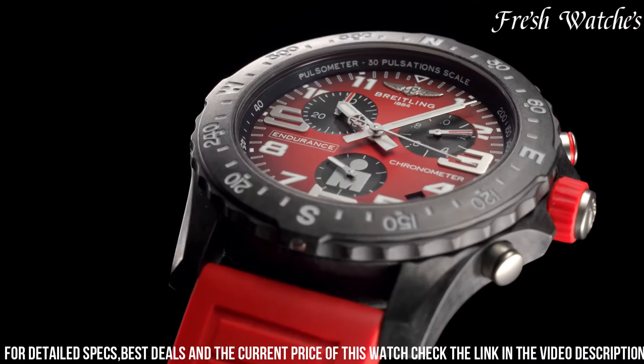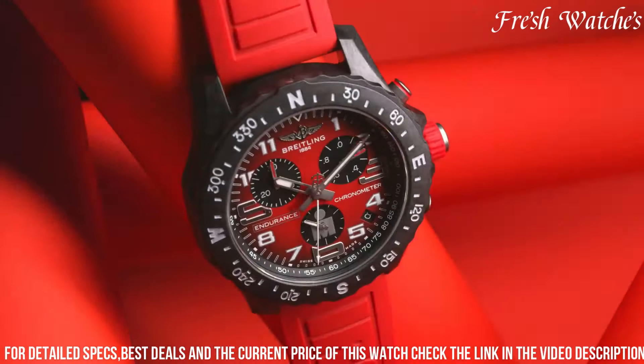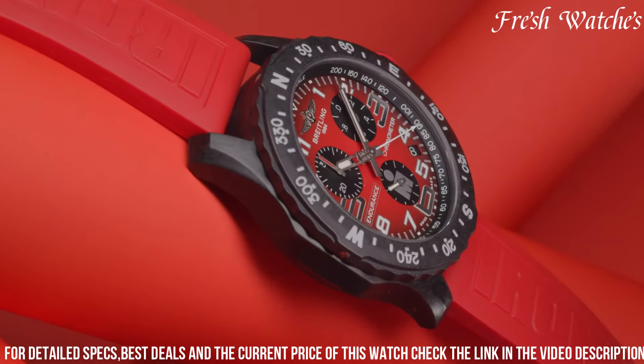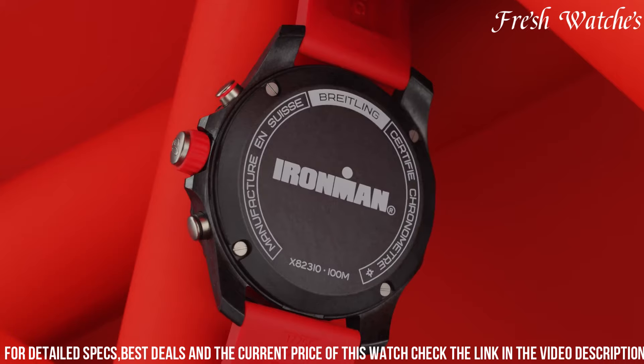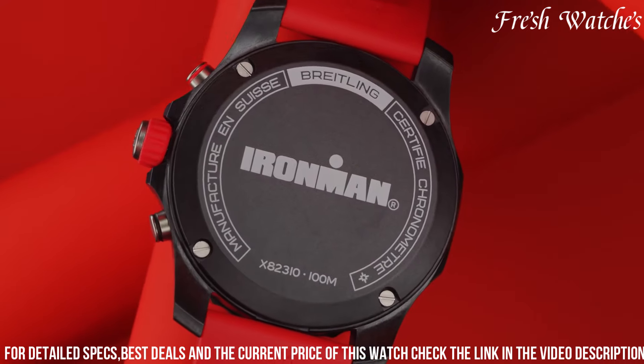Packed with features like a chronograph, bidirectional rotating bezel, and water resistance, this watch is a true companion for athletes, embodying the enduring spirit of competition and achievement that the Ironman represents.